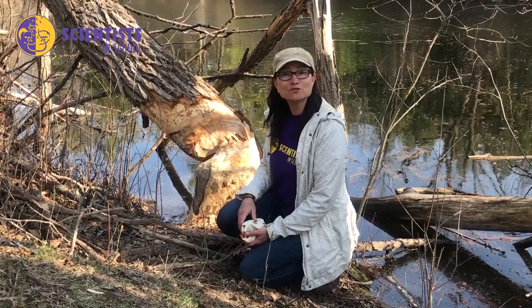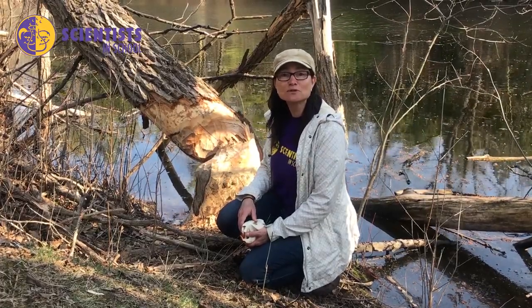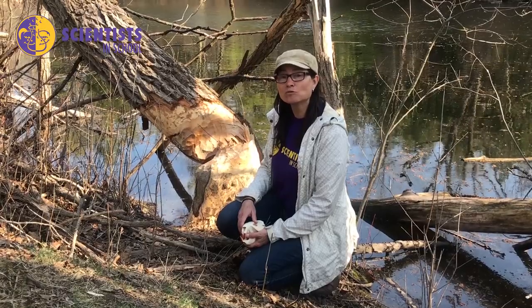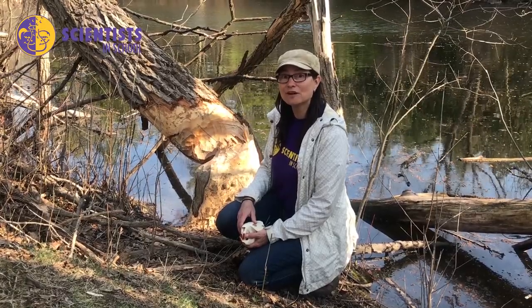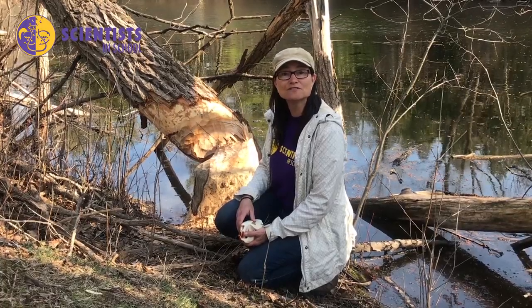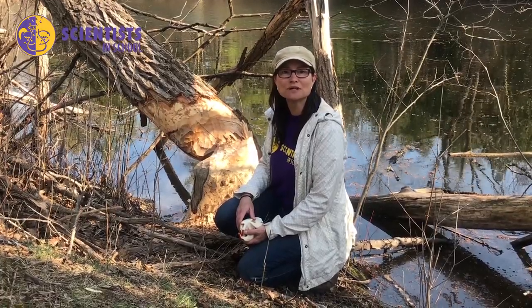I wanted to thank you so much for joining me on my exploration of wetlands today. I hope you enjoyed learning about water and what animals depend on and live in water. I hope that you will continue exploring wetlands in your neighborhood as well. On behalf of Scientists in School, thank you so much for joining me.